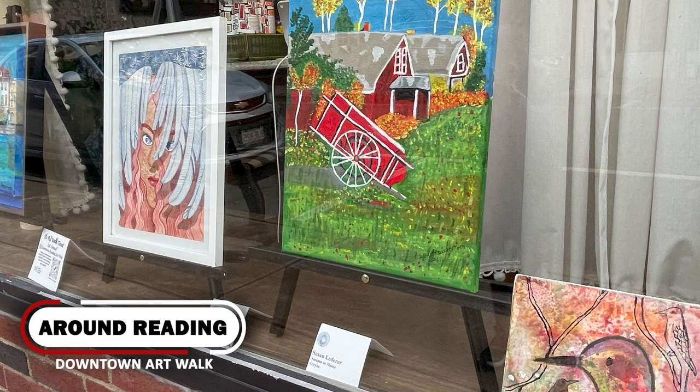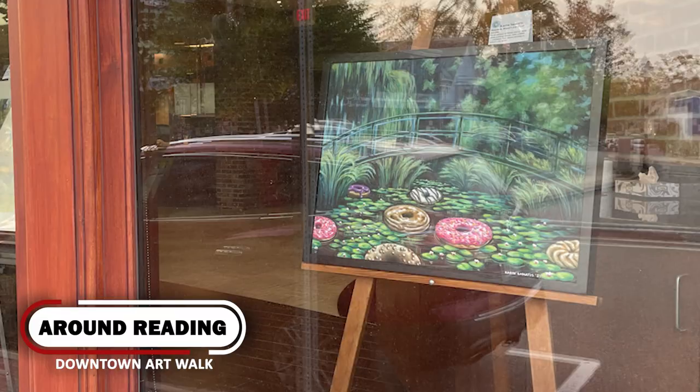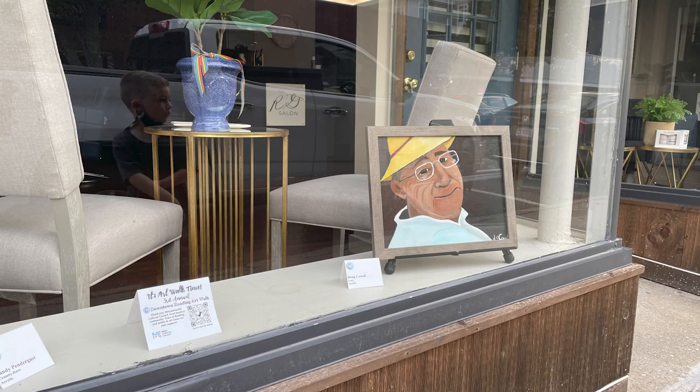The idea for the Art Walk came out of Reading's 375th anniversary celebration in 2019, and that was 'Paint the Town.' Some of the people on the Art Walk committee decided they wanted to make this an annual event, so we renamed it to Downtown Reading Art Walk, or DRAW 01867.